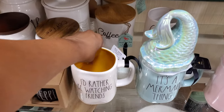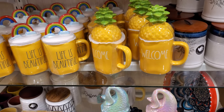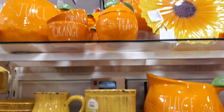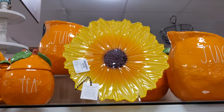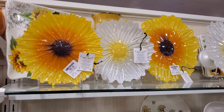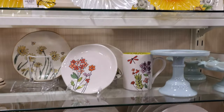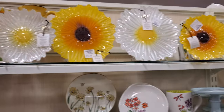I'd rather be watching Friends. And then we have the fountain. Welcome with the pineapple. Life is beautiful. And then on top, the orange — this is only $10. For the large, they're $10; the small, they're $8. I love it. I'm loving these sunflower dishes — those are my favorite.